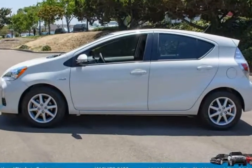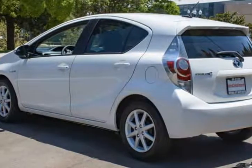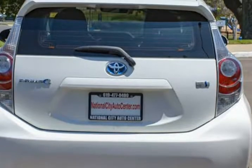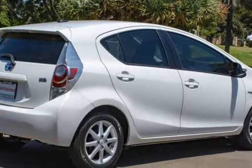With a 1.5 liter 4-cylinder with an electric motor combo tied to a smooth CVT, this car churns out 99 horsepower to achieve an impressive 53 mpg in the city. That number should have you laughing all the way for the bay.